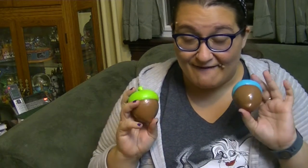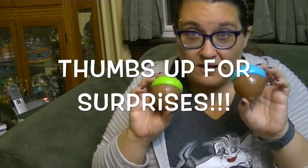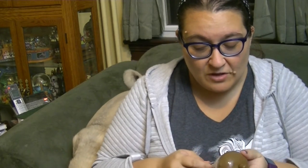Hey guys, it's Robin, and today I have the cutest new little surprise toys I've seen in a while. These are Little Woodsies from Batat Toys and I found these at Target. I had seen these at the Holiday of Play Toy Insider event and I'm so excited I found them at Target.